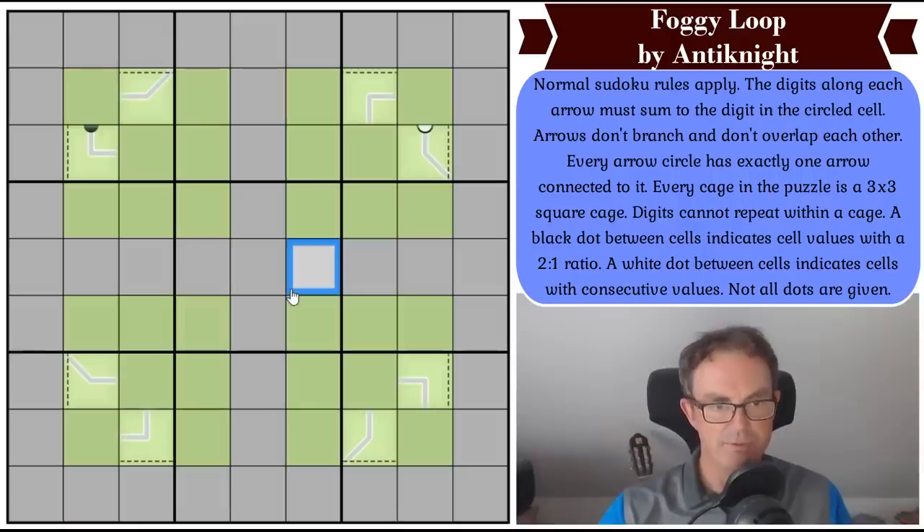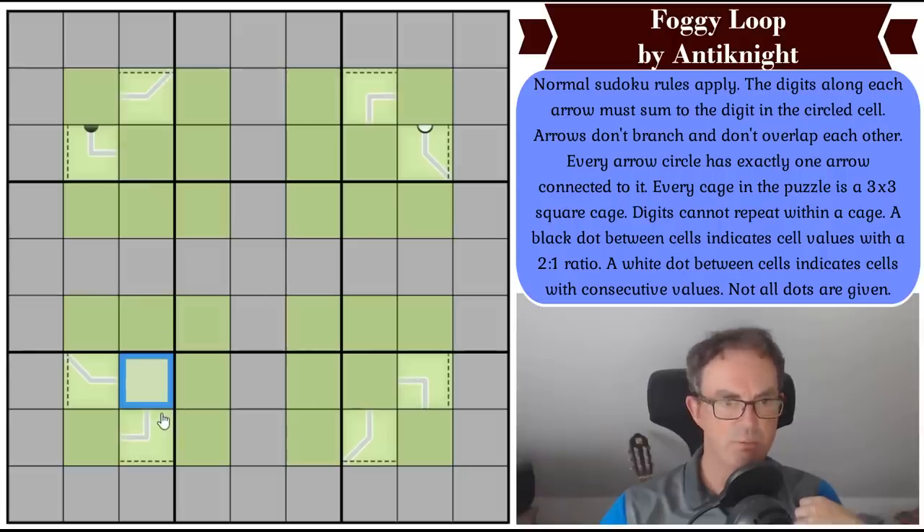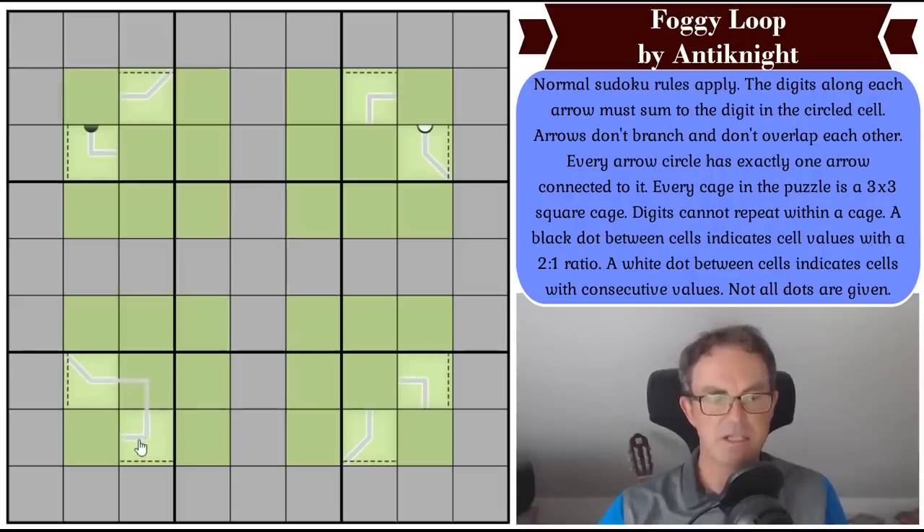So we're going to have to do something. I'm going to look at this arrow first, because when we were doing the example I saw this couldn't be a circle — if that's a circle, the circle would have two arrows coming out of it, which is clearly against the rules. Every arrow circle has exactly one arrow connected to it, so that can't be a circle. Because this can't be a circle, we can effectively connect it up.